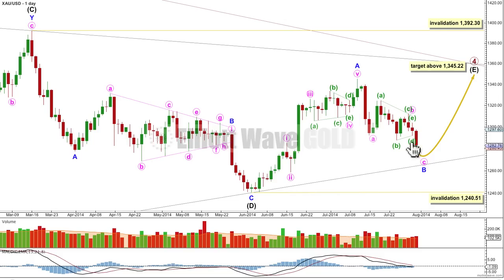This triangle is the sole corrective structure, and if we were trying to label primary wave 4 as over here and primary wave 5 downward beginning here, then we would have a triangle in a second wave position. A second wave cannot subdivide solely into a triangle, so that just doesn't make sense.